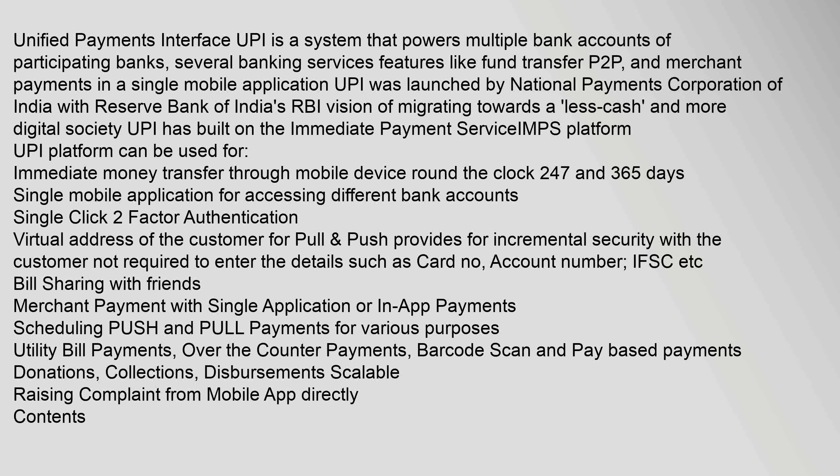Unified Payments Interface, UPI, is a system that powers multiple bank accounts of participating banks, with several banking services and features like fund transfer, P2P, and merchant payments in a single mobile application. UPI was launched by the National Payments Corporation of India with the Reserve Bank of India's vision of migrating towards a less cash and more digital society.